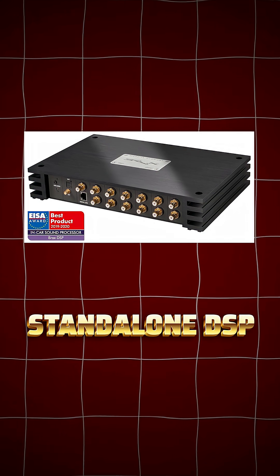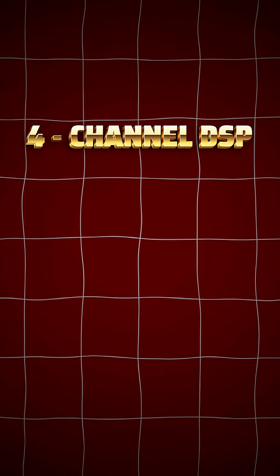Now we have DSPs available as standalone units and inbuilt amplifiers, ranging from 4, 6, 8, 10, 12 to 16 channel DSPs. Introducing this product from Goldhorn, which is the DSP A406 model.